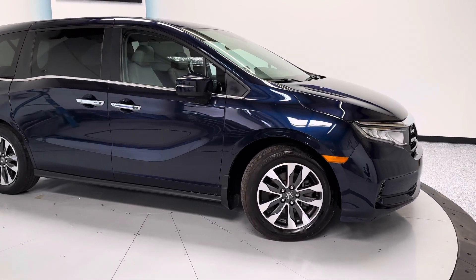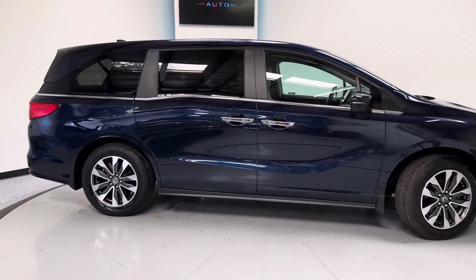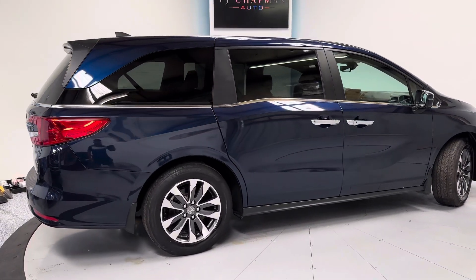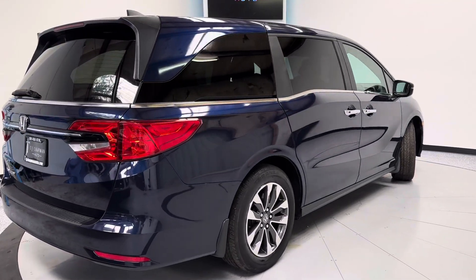Hello everyone, thank you for checking out this 2022 Honda Odyssey EXL from TJ Chapman Auto. This rig does have a branded title, but everything has been repaired back to factory settings and standards. It will also be ETAS safety inspected along with an emissions test and a 150-point in-house inspection as well.